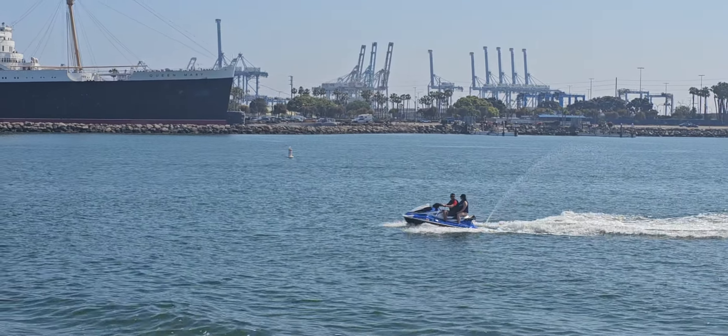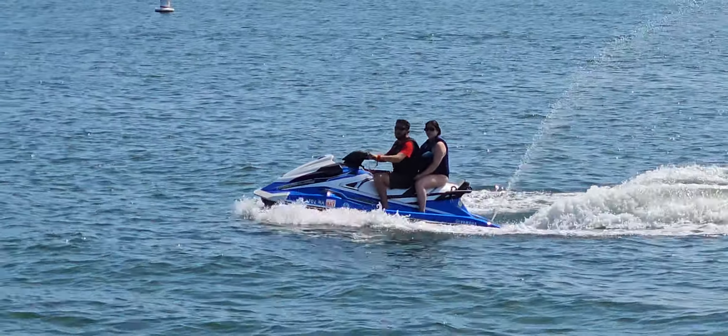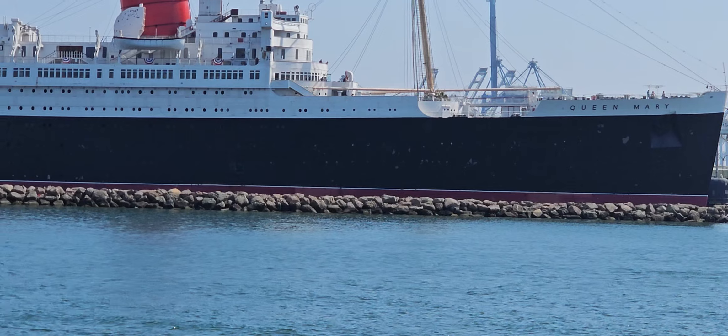Has anybody ever been on a whale-watching trip before? I see a few hands, but I also have a lot of first-timers as well. I'm hoping to make you a whale-watching expert by the end of this trip.